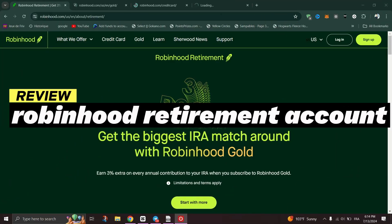Robinhood Retirement Account Review — we'll talk about features, pros, cons, and pricing.